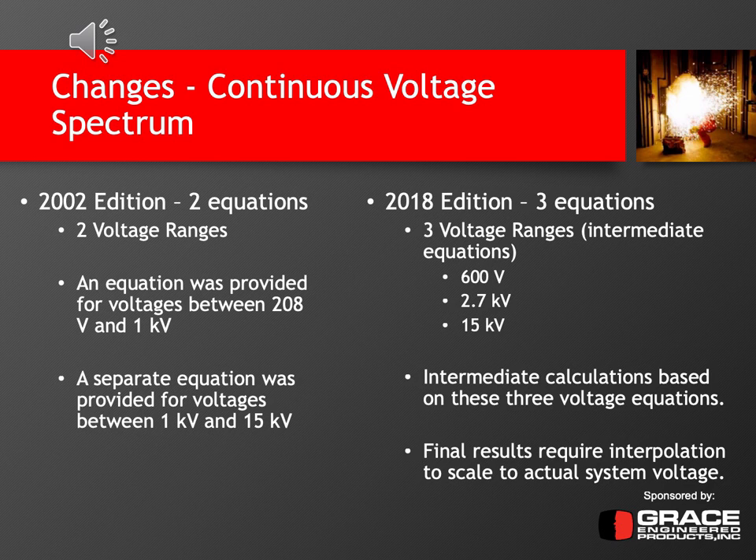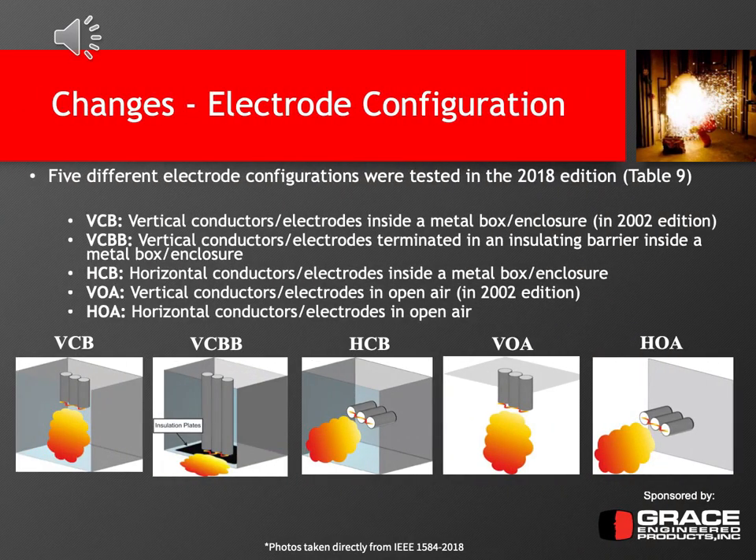The final results require interpolation to scale to the actual system voltage, if it differs from these three voltage ranges. One of the other major additions in the 2018 edition is the electrode configuration, also known as Table 9 in IEEE 1584-2018.